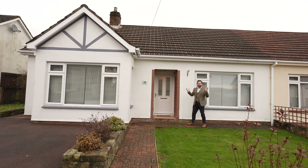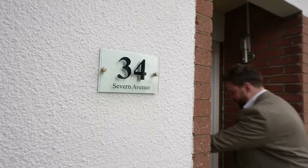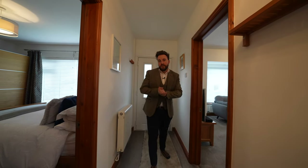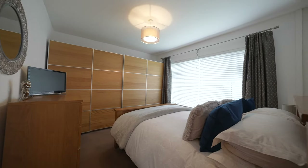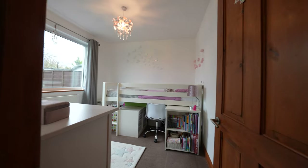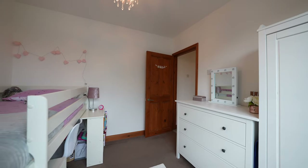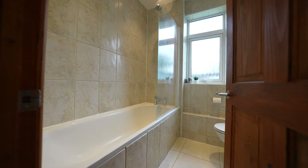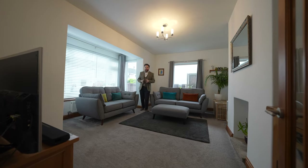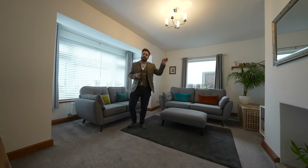So welcome to 34 7 Avenue — let's get inside and take a look. This immaculate bungalow first of all affords two double bedrooms. There is also this recently refurbished bathroom, and you then have this fantastic bay-fronted sitting room with an open feature fireplace.